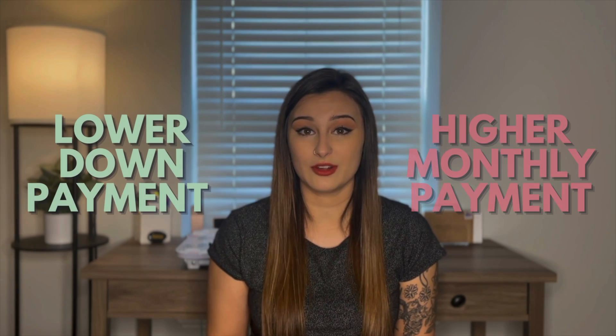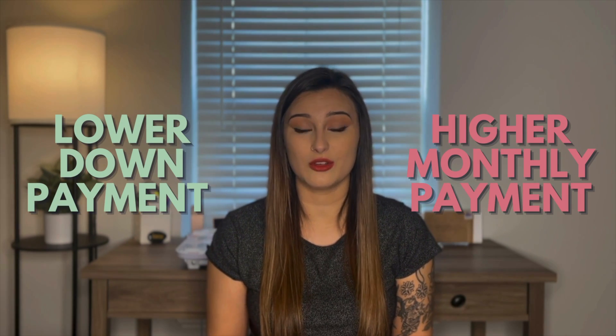Another benefit with an FHA mortgage is that it requires a lower down payment. You could put down as little as 3.5%; however, you have to keep in mind that the lower you put down, the higher your monthly payment will be. So if you want a lower monthly payment, you could put down more than 3.5%. FHA mortgages also have more lenient debt-to-income ratio requirements, which can make it easier for people who have just a little bit more debt than the average person.